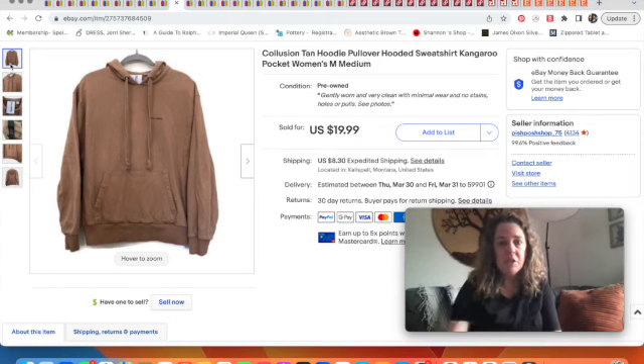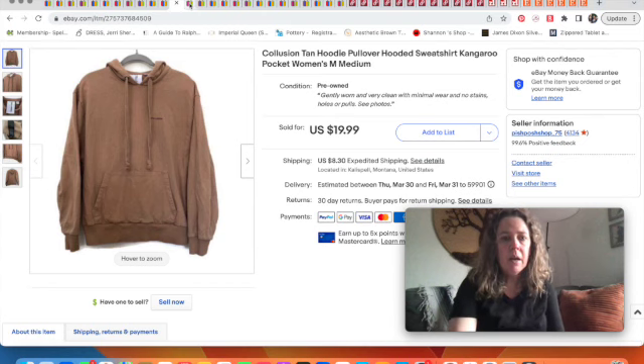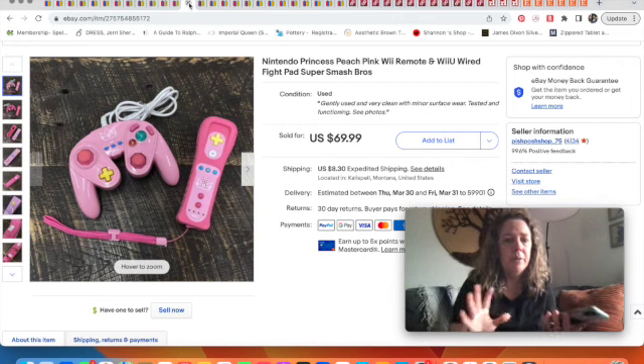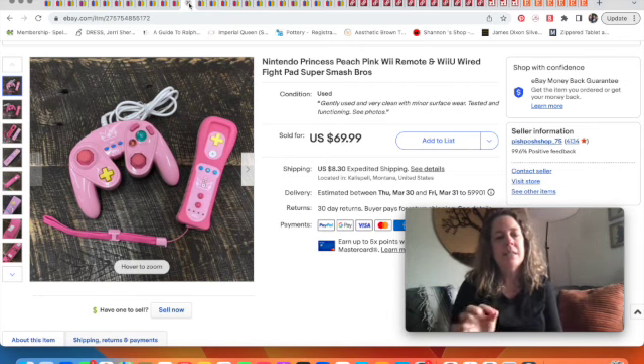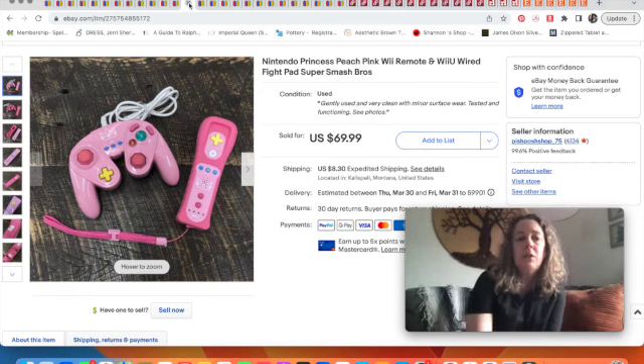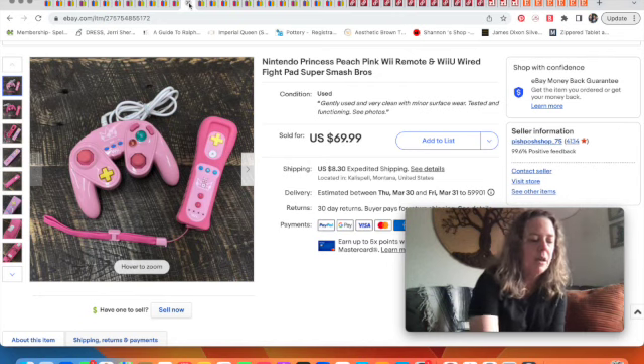Next, a couple of items my husband picked up: a Wii remote and a Wii U wired fight pad. We'd had these listed separately and kept getting low-ball offers on multiple platforms. My husband decided to bundle them for $70, and someone bought them at full price within a day. That totally worked for us. Someone on Instagram also mentioned these controllers sell well on Amazon — something to keep in mind if you're an Amazon seller.